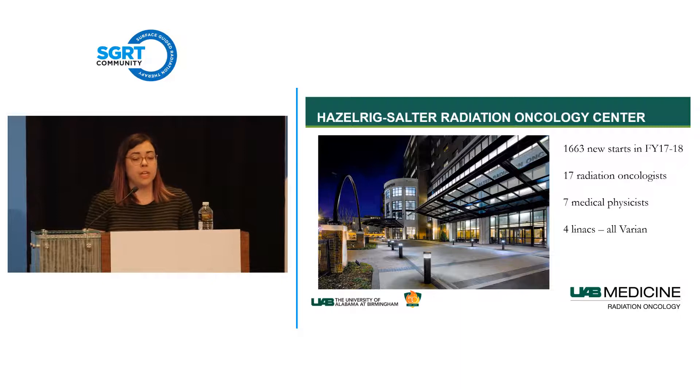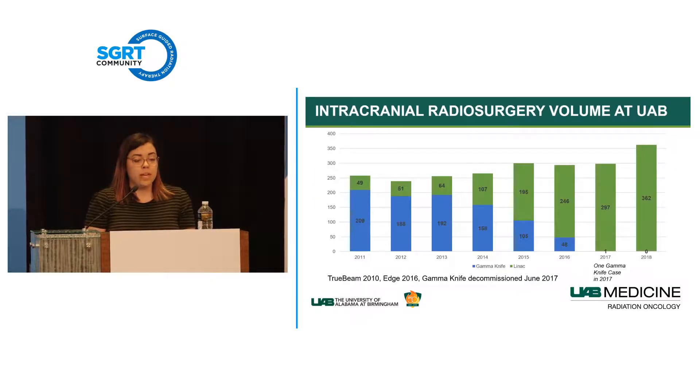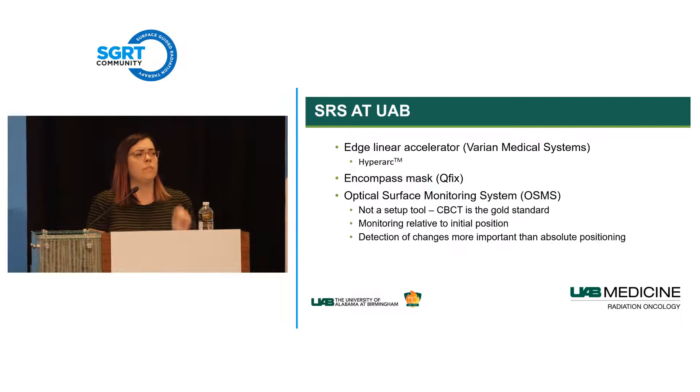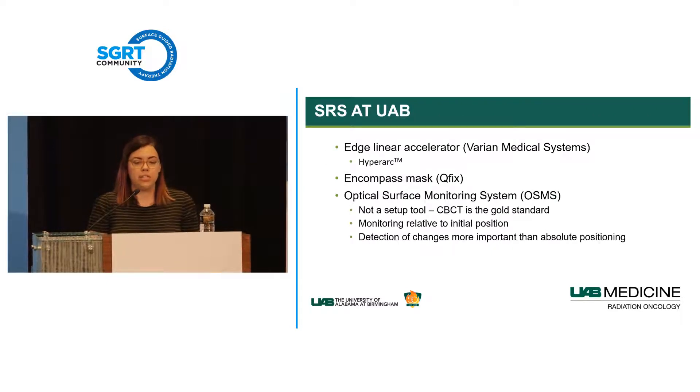We have a long history of doing SRS at UAB. We used to have a very active Gamma Knife program, but it was decommissioned in 2017. This graph shows cases per year—blue is Gamma Knife, green is LINAC. In 2017 we did one Gamma Knife case, and everything since has been on our LINAC. Since about 1995, we've done nearly 7,000 SRS cases.